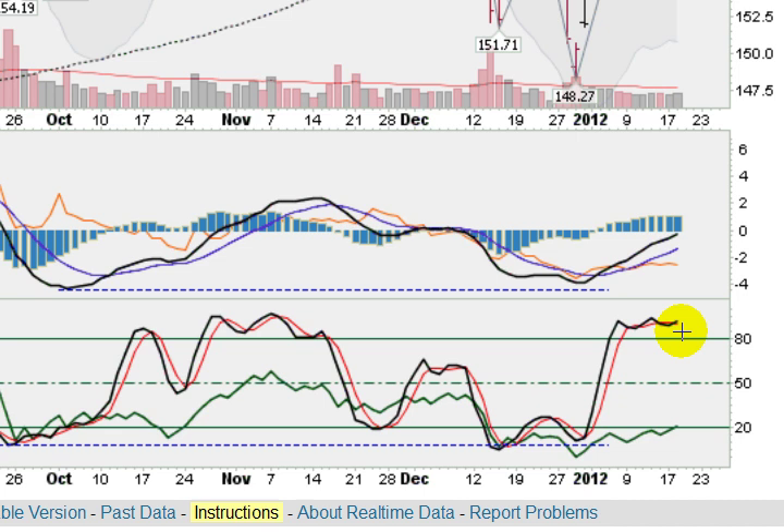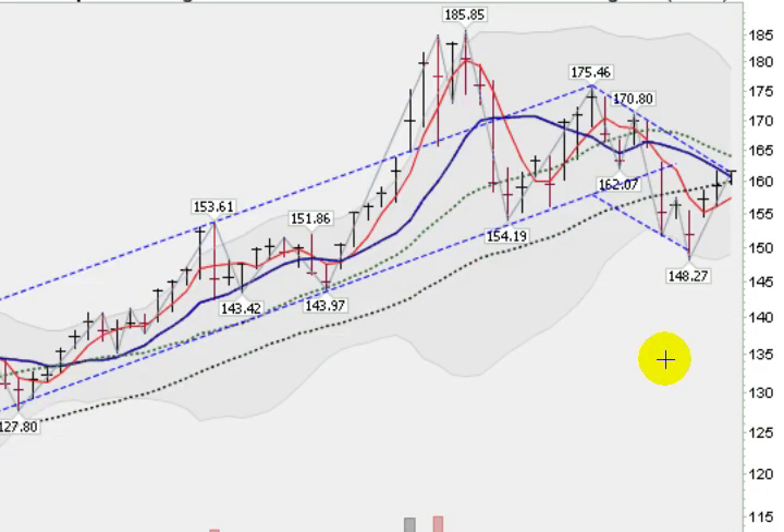So gold is looking to keep its advance going if it gets above this overhead resistance here. Looking at the GLD on a weekly chart, we can see the progress that we've made. Here's the bottom we made in late December at 148.27, bouncing up. We're in the fourth week of this advance, clearing the overhead trend line here on the weekly chart, and clearing the 10-week moving average. The next point of overhead resistance will come in at the 20-week moving average at $164.00.